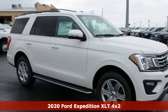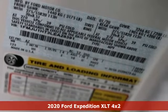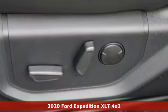Here's a new 2020 Ford Expedition. Every generation has its Ford. This one's yours. And get ready for an impressive combination of features.